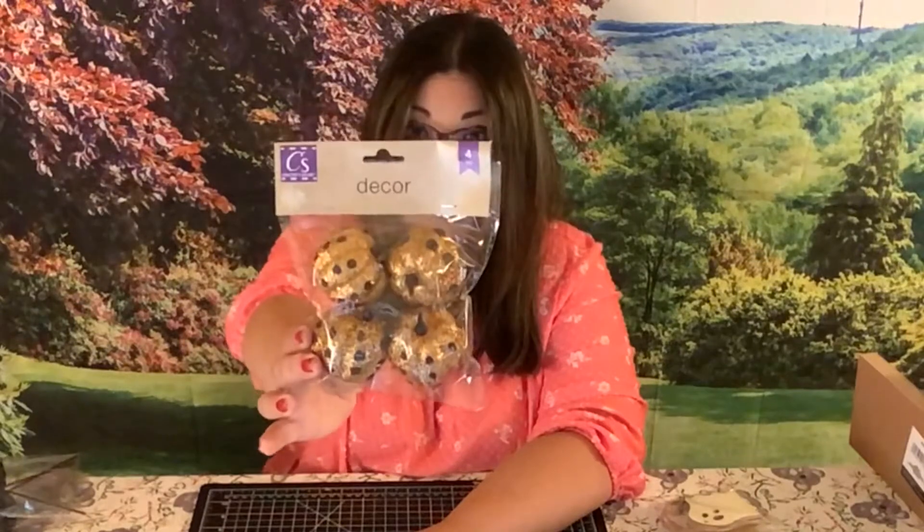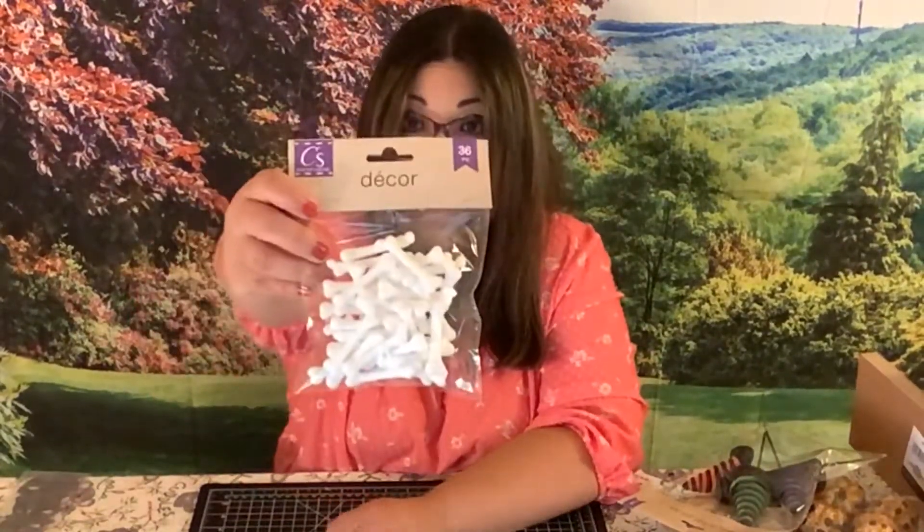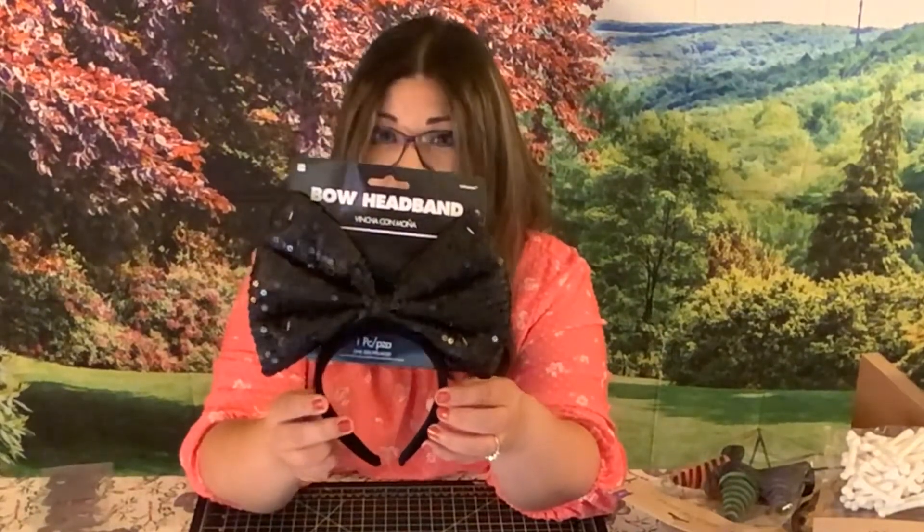I found this cute pumpkin decor. This one happens to be orange with black spots. They also had purple but I preferred it in orange for fall. Then there are witch hat picks, foam bones, and this cute bow headband. It reminded me of Minnie Mouse, so I thought it was really adorable and I needed to pick it up.